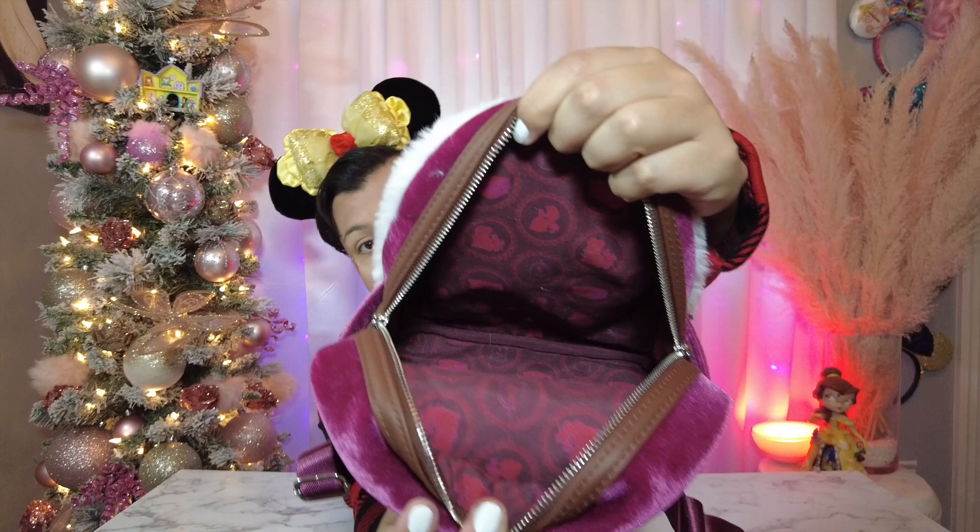Let's go ahead and take a look at the inside. This one has a lot of references to the movie — it has the rose, the books, and Belle and the Beast. I think this is probably my favorite Beauty and the Beast bag that I have, though it's hard to say because I just love them all so much.